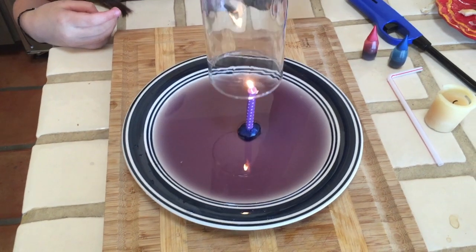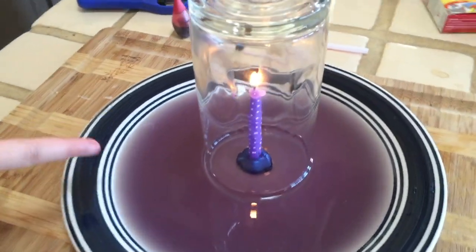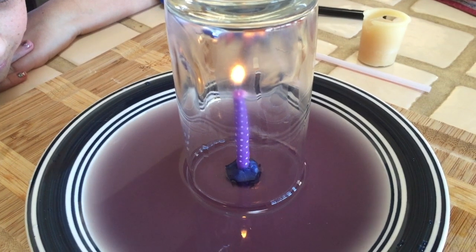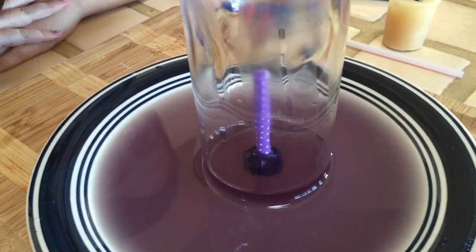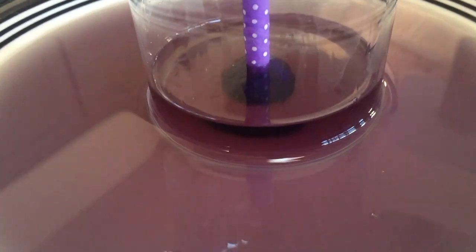Here we are studying air pressure. We put the glass over the candle. The candle burns the oxygen inside the glass, which reduces air pressure on the inside. Then the atmospheric pressure on the outside pushes the water up the glass.